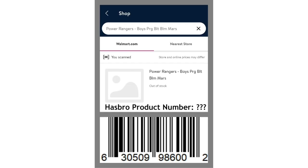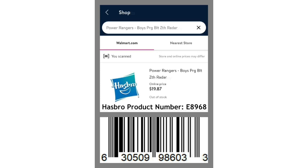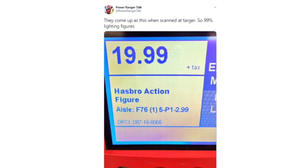Two days later, I found a similar group of listings: BLM Mars, Lum Jupiter, SRE Mercury, and ZCH Radar. These ones had earlier product numbers and therefore, if they were going to end up being Lightning Collection, they were likely Wave 7. As the summer progressed, Power Ranger Talk would scan these potential Wave 7 listing barcodes at Target, and they ended up coming up as Hasbro action figures at $19.99, which seemed to help prove that they were in fact for the Lightning Collection.